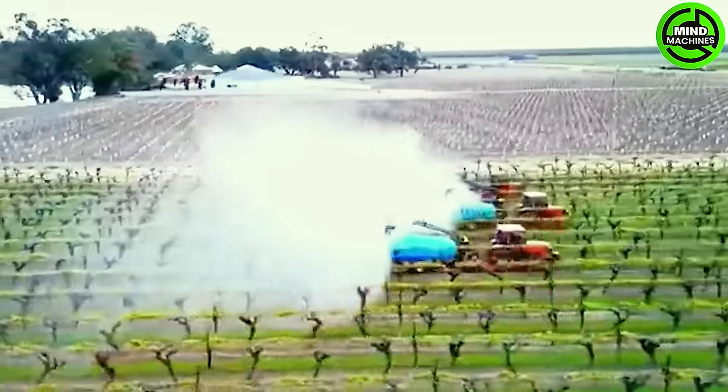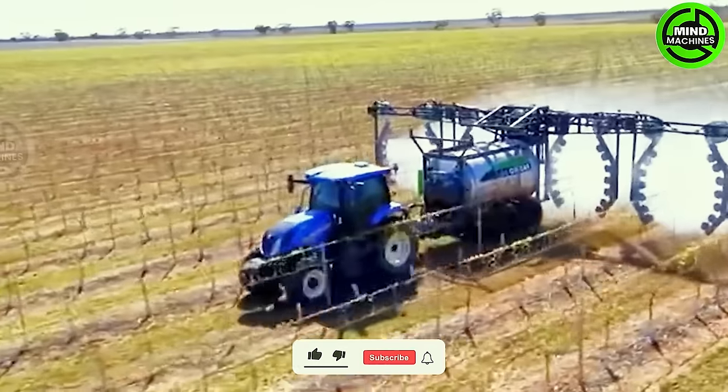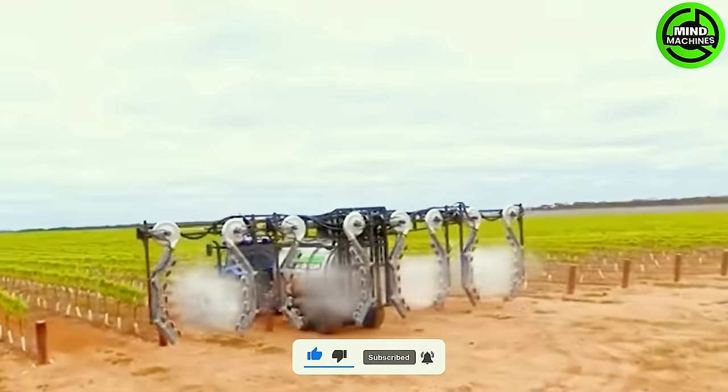With thousands of hectares of vines, an automatic insecticide sprayer can cover the area efficiently. Only one or two spraying machines are needed to finish the task within a few hours, thanks to their specialized design.